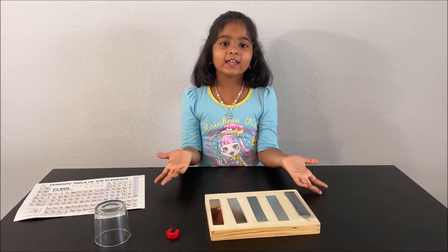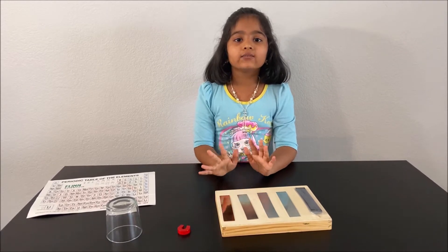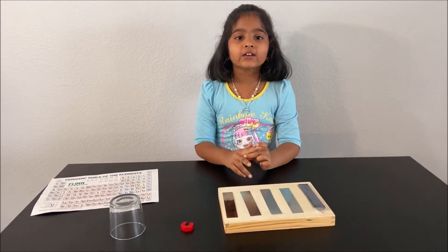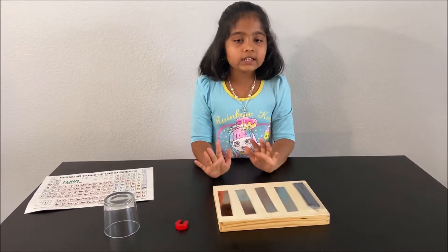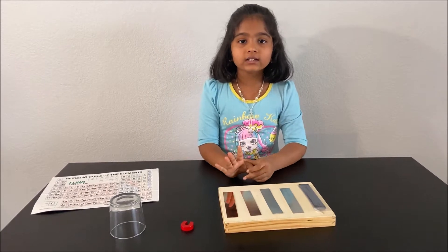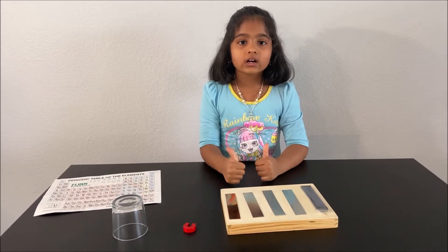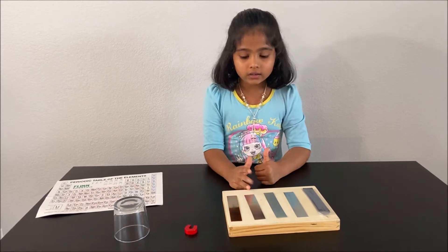Hello everyone! Today we have four metals and we're going to identify them, find what sound they make, and find how they make the sound. There are four choices for what each metal is: one has to be copper, one has to be zinc, one has to be aluminium, and one has to be iron.